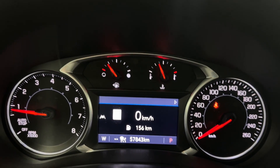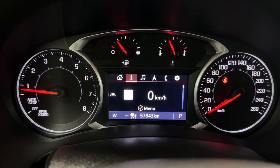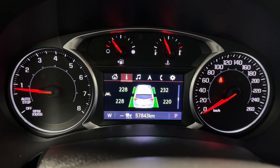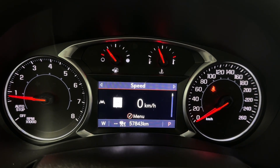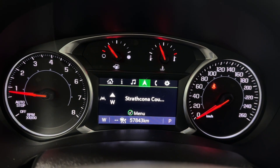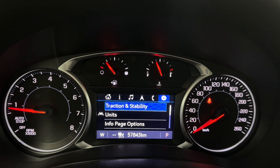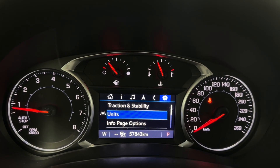The digital gauge cluster shows your digital speedometer, average distance, fuel range, tire pressure, average speed, time or coolant temperature, your audio, navigation, and phone information if your phone is connected. In settings you have traction, stability, units, info page options, speed warning, and more.